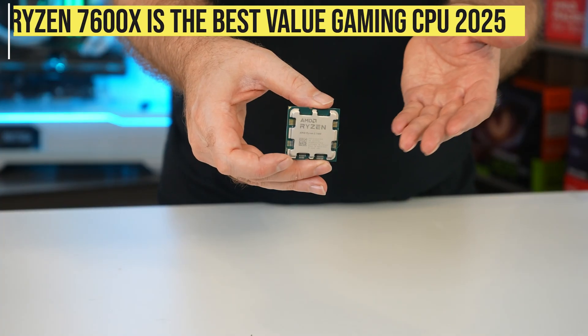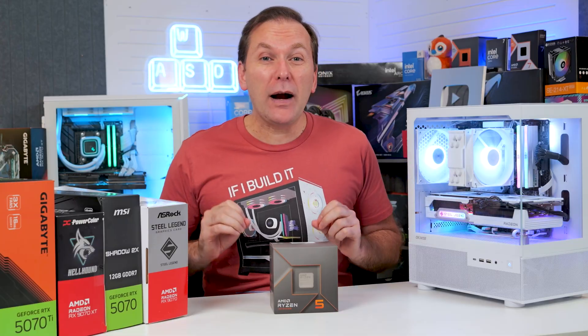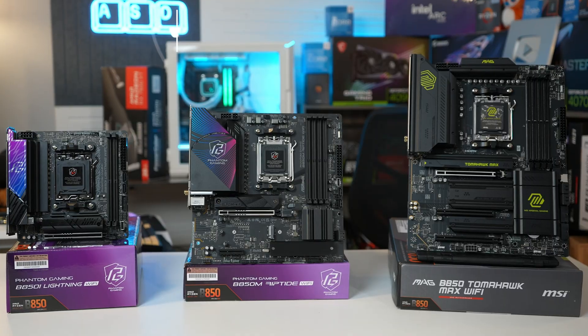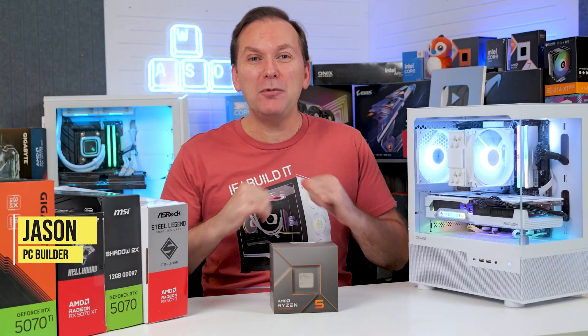The Ryzen 7600X is the best value mid-range gaming CPU in fall 2025, but getting the right CPU and GPU combo, motherboard, and RAM can be confusing. Welcome back to PC Builder, I'm Jason.